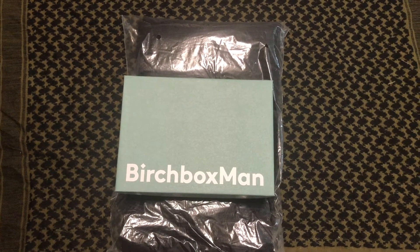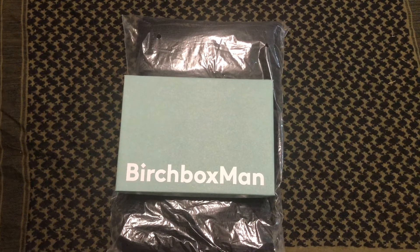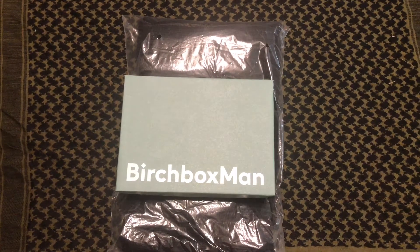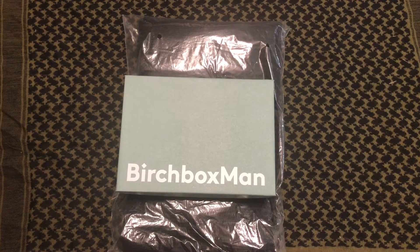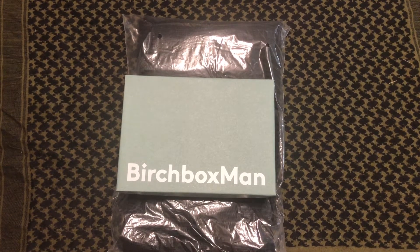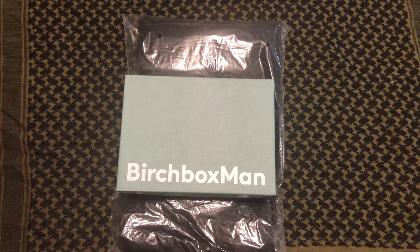Hey guys, welcome back to my channel. Today we're going to start off with the Birchbox Man — this is the February 2018 Birchbox Man. If you don't have an update, they're now doing two different kinds of subscriptions: one where you can just get your grooming samples and things like that, and one where you can get a lifestyle item. That one is $20 a month, and that's what this is.